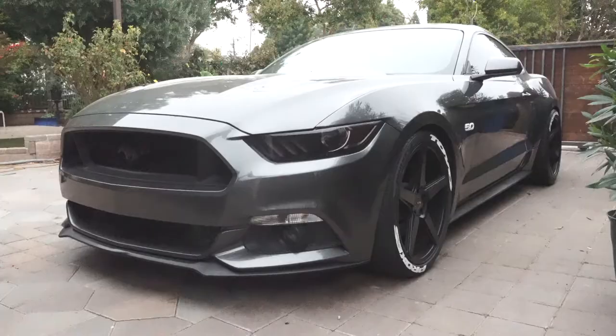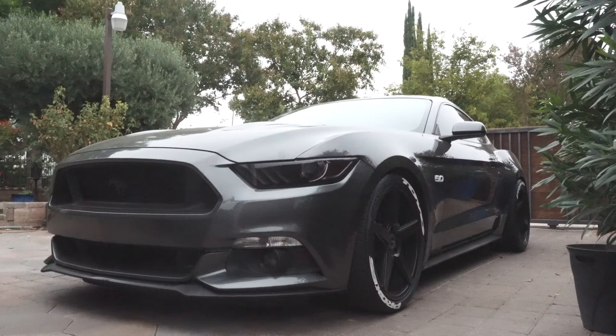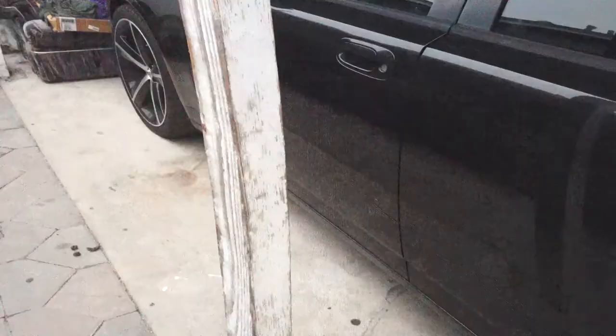Got myself a 5.0. It's been giving me a couple problems. I got it from the dealer — it was modified already. It had MBRP exhaust, resonator delete, and a cold air intake. I don't know what kind of cold air intake it had, but yeah, those are the mods it came with.